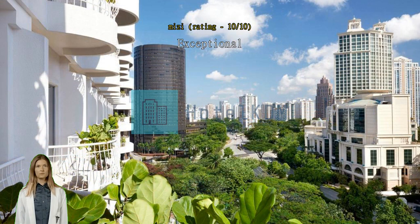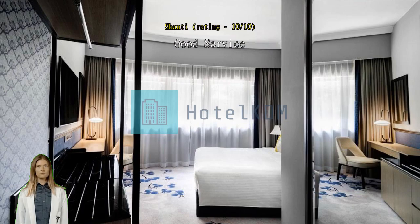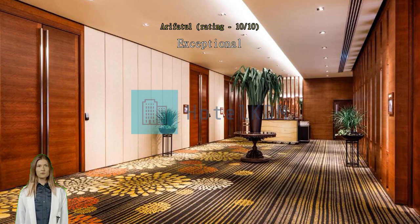Good service, clean hotel with balcony. Exceptional, really good area. Nice hotel, very pleasant and comfortable. Nice staff.